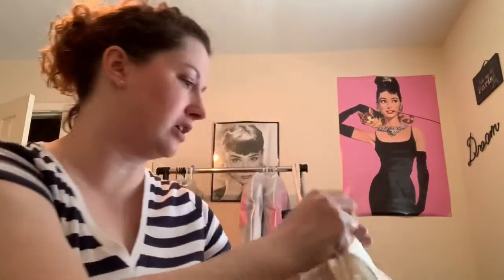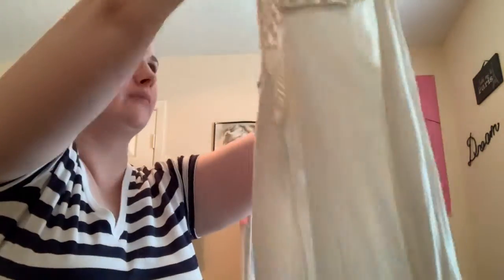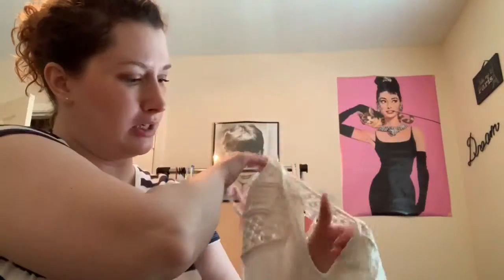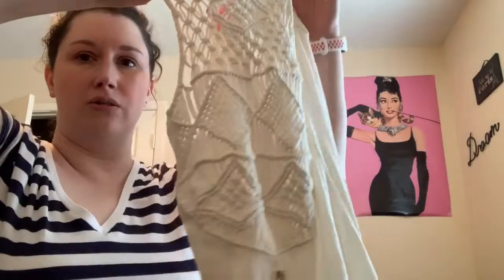Next item I'm going to have to clean up a little bit. It's from Billabong, size small. I guess it goes over a swimming suit, but it has a couple of spots on here that I need to get out. I'm just going to wash it. But it's really cute — this would be perfect for a bathing suit cover-up.